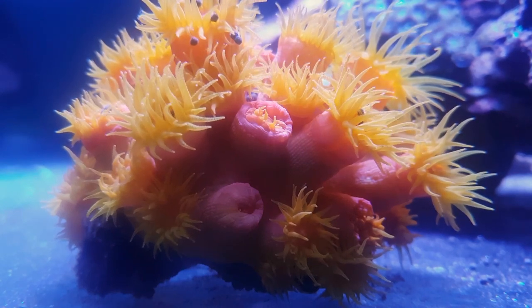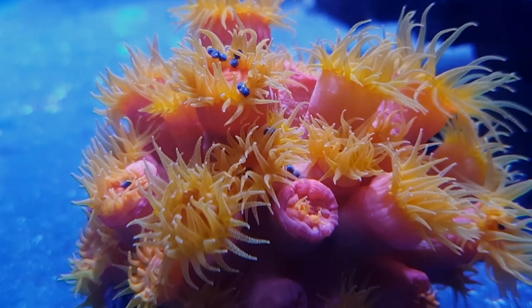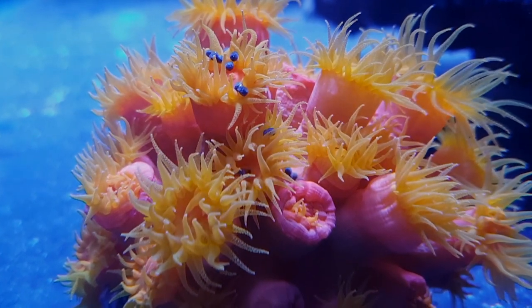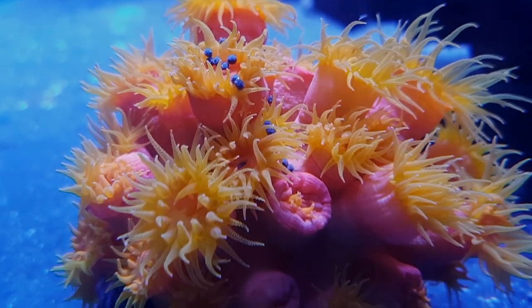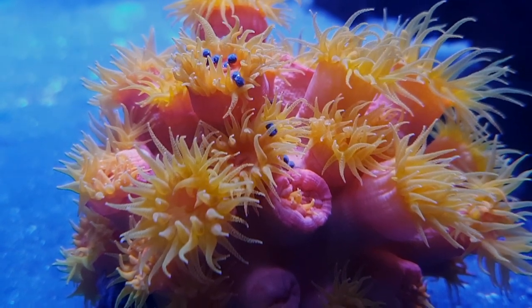You might have noticed that I'm feeding it pellets. Most articles I have read prescribe frozen food, like mysis. However, I believe that if you can make something simpler work, do it. Fish eat pellets all the time, so I figured they wouldn't be a problem. After more than a month feeding almost exclusively pellets, I can say the coral thrives on them.